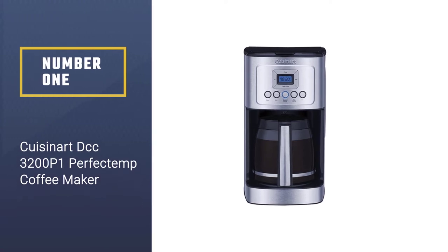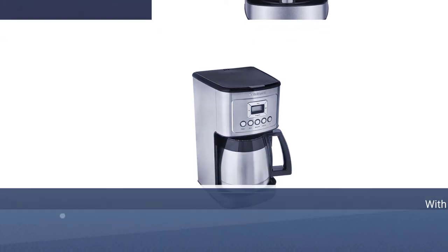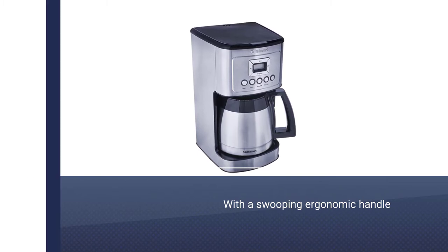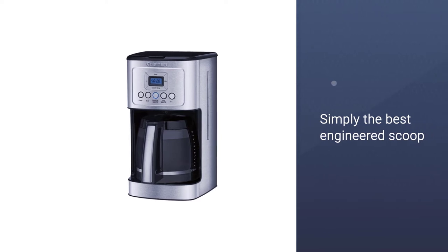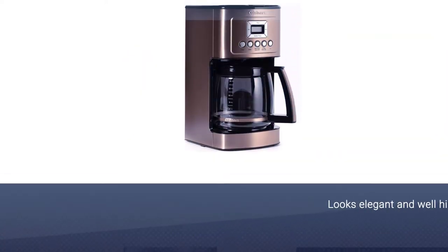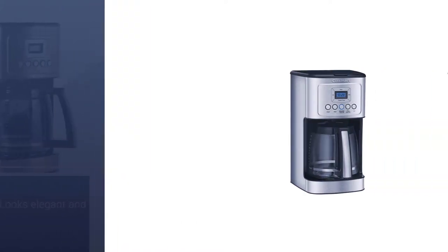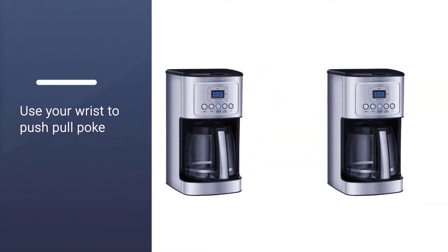Number 1: Most popular — the Cuisinart DCC 3200P1 Perfectemp Coffee Brewing Machine. Your coffee experience in your workplace or home couldn't get much better than with this machine. It makes high-quality coffee with a rich flavor. You can brew at any hour of the day without being present, as the programming feature sets you free from having to operate the appliance in person. This is one of the best budget coffee makers I've used.